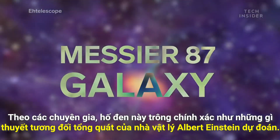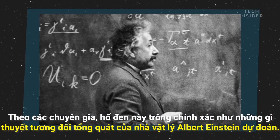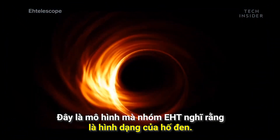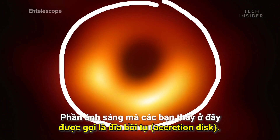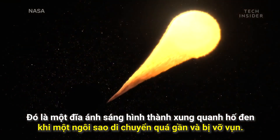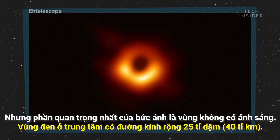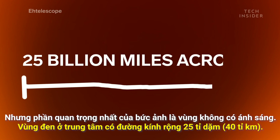As far as experts can tell, it looks exactly like what Einstein's general theory of relativity predicted. Here's a simulation of what the Event Horizon team thought the black hole would look like — and here's the real image. The light you see here is what's called the accretion disk: a disk of light that forms around the black hole when a star travels too close and is broken apart in the process. But the most important part of this photo is where there is no light — that dark circle in the center, which measures 25 billion miles across.